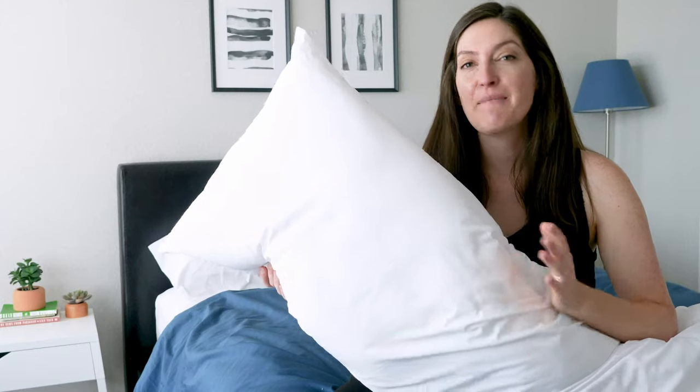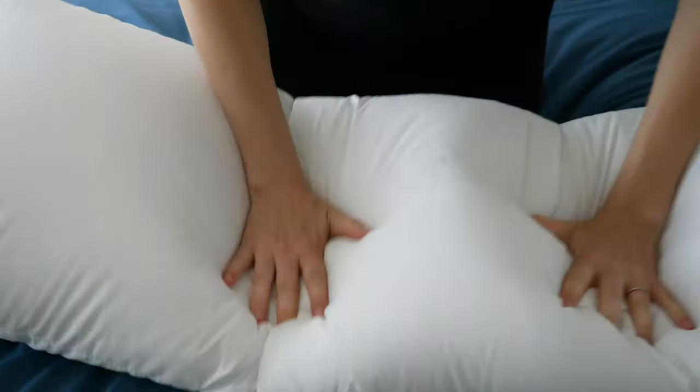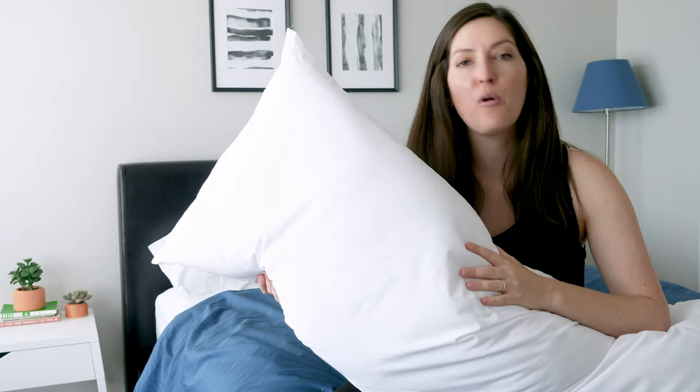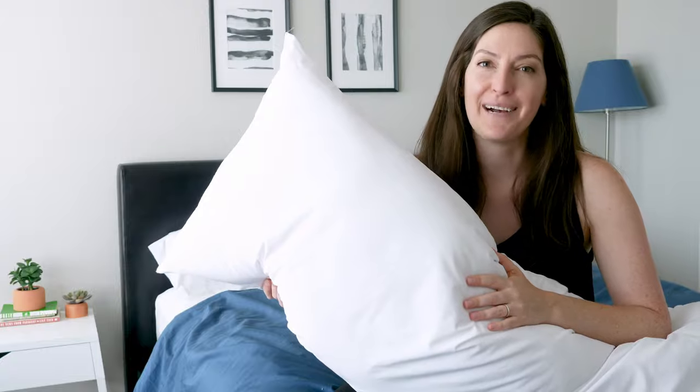Hey, guys. It's Katie from Mattress Clarity. Today, I'm reviewing the Biopedic Premium Soft Loft Body Pillow. It's made by a company called Softex. They're known for doing a bunch of different pillows. This is from their hypoallergenic line. It's full body support and a lot of other cool things going on. Stick around — you're going to find out if it's going to be a good fit for you starting right now.